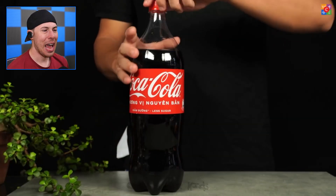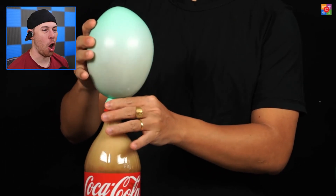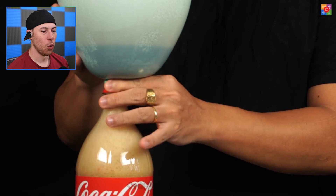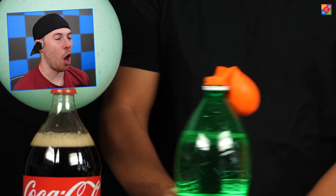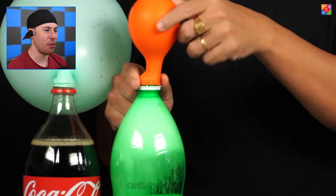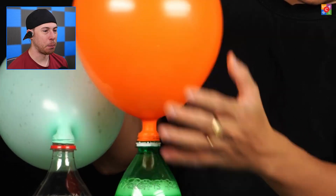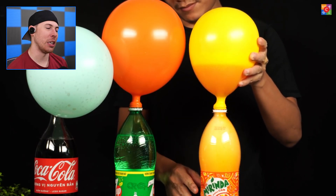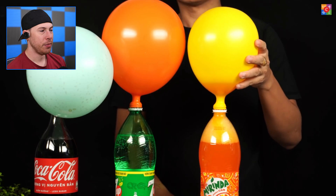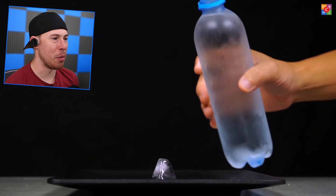We're adding Mentos to a balloon and then putting all of it inside a Coke bottle — it puts all the Coke inside the balloon. We just created a balloon out of Coca-Cola! But can we do this with other sodas? We try Sprite and 7-Up. Which one creates the bigger balloon? It looks like Sprite and 7-Up are winning, with the 7-Up middle one being a little bit bigger.